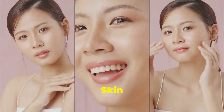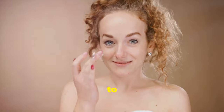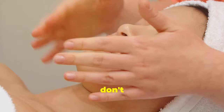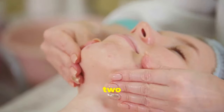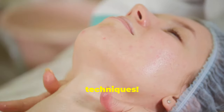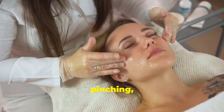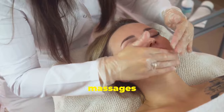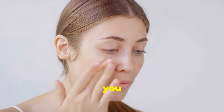Ready to unlock the secrets to ageless skin? You don't need expensive creams or invasive procedures — all you need are your own two hands and the power of these incredible techniques. Start incorporating circular massages, tapping, pinching, and lymphatic drainage massages into your skincare routine today. Your skin will thank you for it.